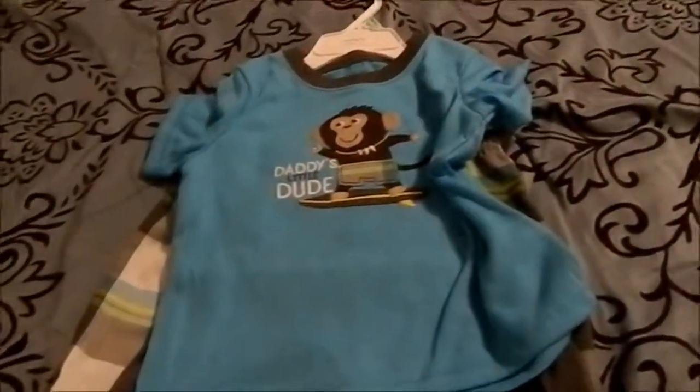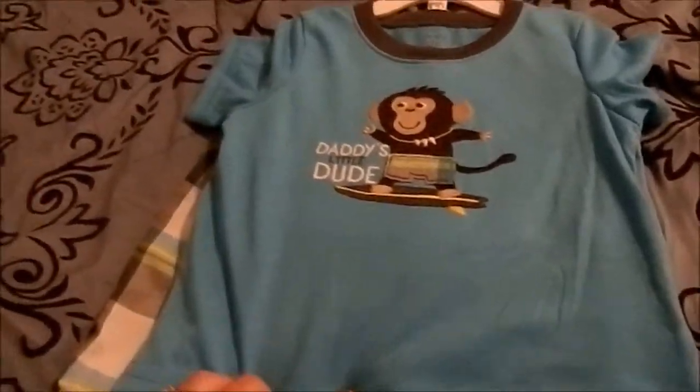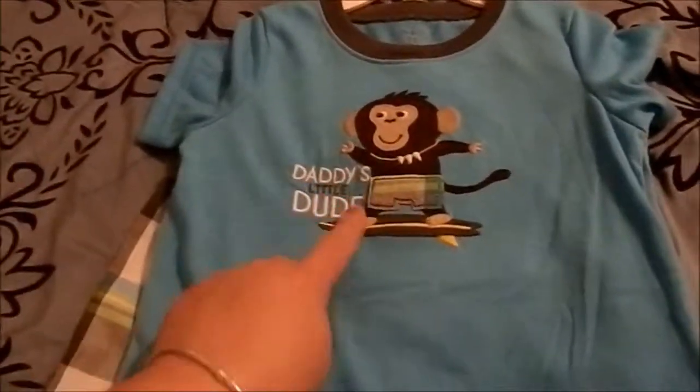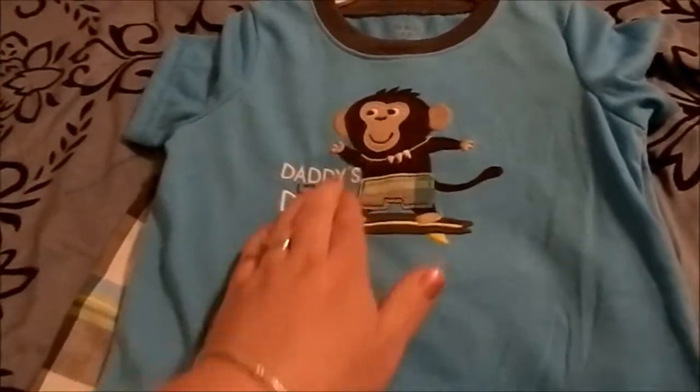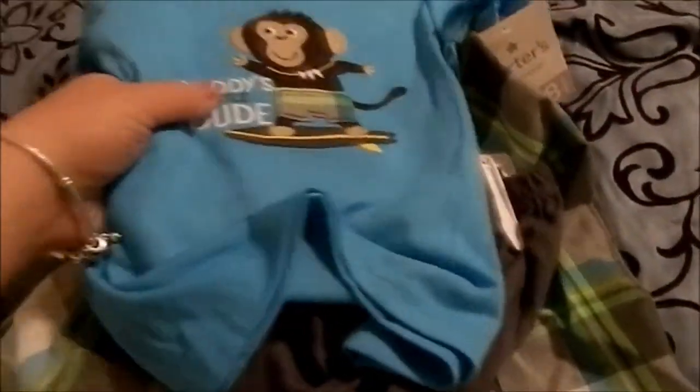The last pair of PJs I got at Kohl's as well. I got 18 months because it looked quite large, so I know it will still fit him over the summer. It says 'Daddy's Little Dude' with a little monkey surfing. It came with a t-shirt, a pair of gray shorts, and also a pair of plaid pants in case it's a little cooler.